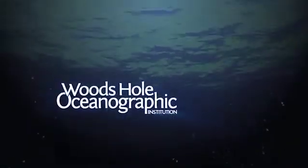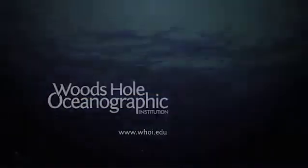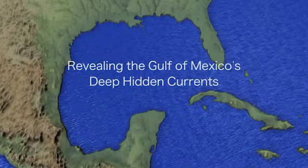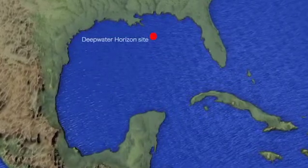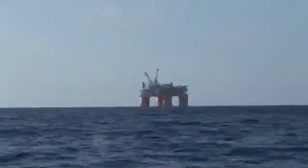The following is a production of Woods Hole Oceanographic Institution. The deep Gulf of Mexico is surprisingly understudied for being so close to the United States and so important to our economic base. The Bureau of Ocean Energy Management had been thinking for several years that we needed to make new observations of currents in the deep Gulf of Mexico.